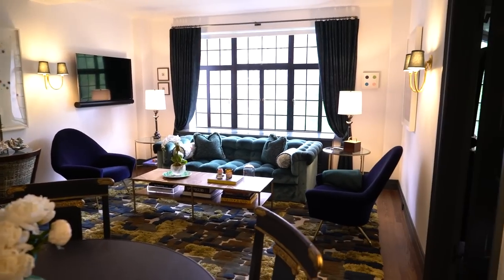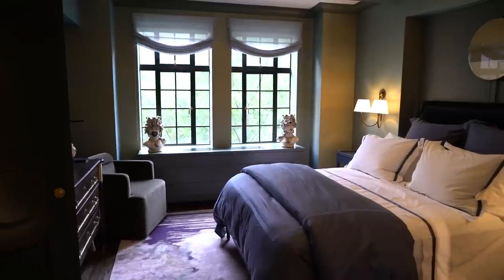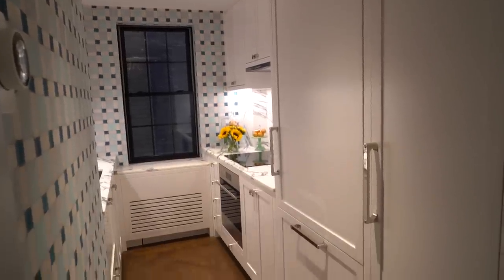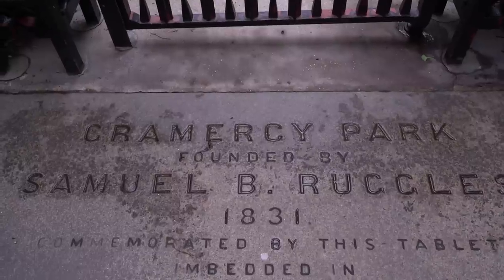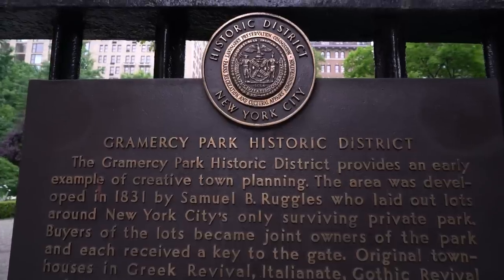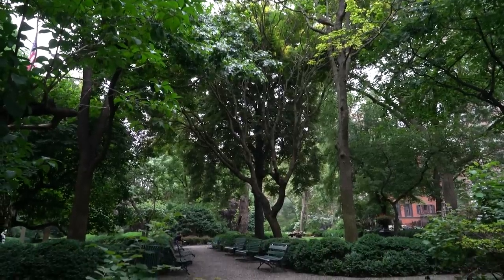Hi, Homeworthy. I'm Bennett. Come on into my New York City apartment — I want to show you around. You're watching Homeworthy, where we believe every home has a story. Like and subscribe for more. My name is Bennett Leifer. I'm an interior designer, and we're in my apartment on Gramercy Park. Gramercy Park is this great little area in Manhattan — the East 20s. It's the only private park in the city. It's quiet, classic, pretty elegant, and cute.